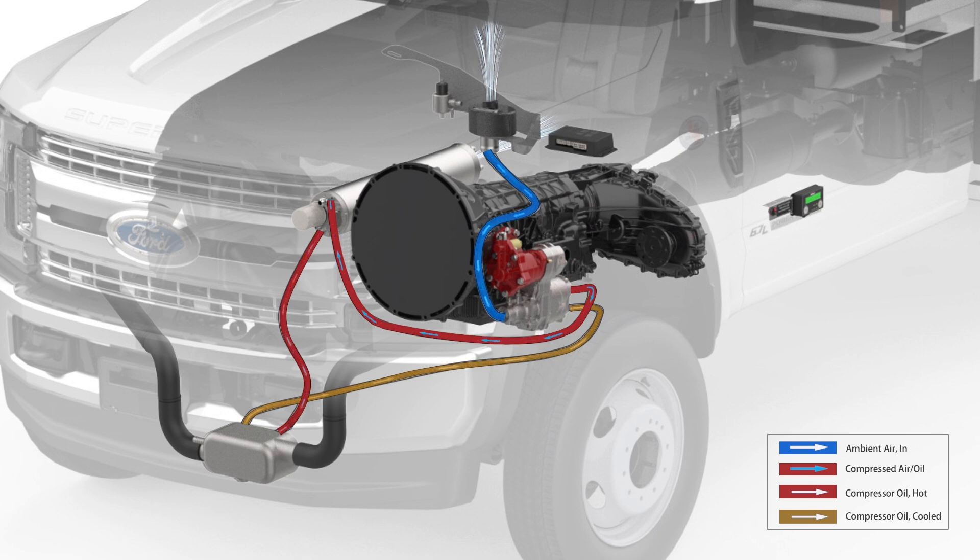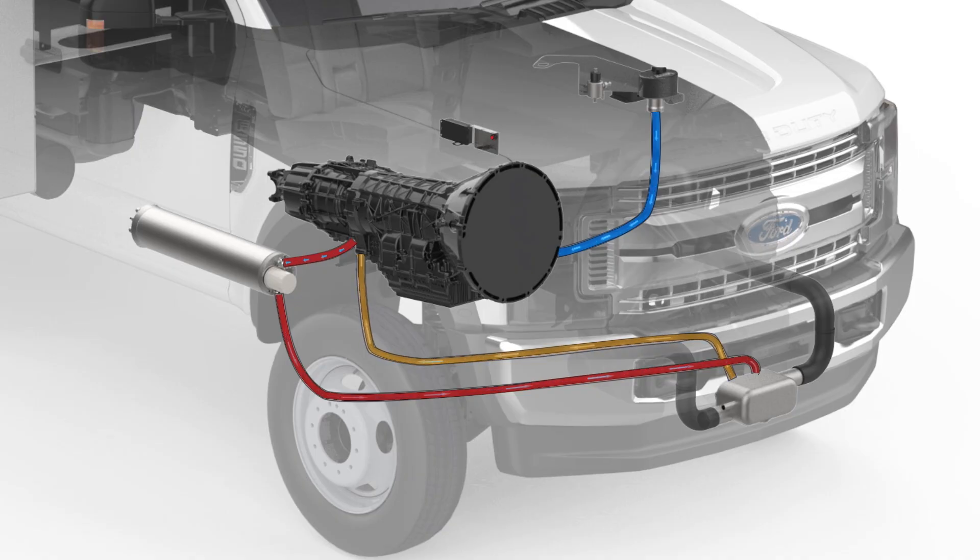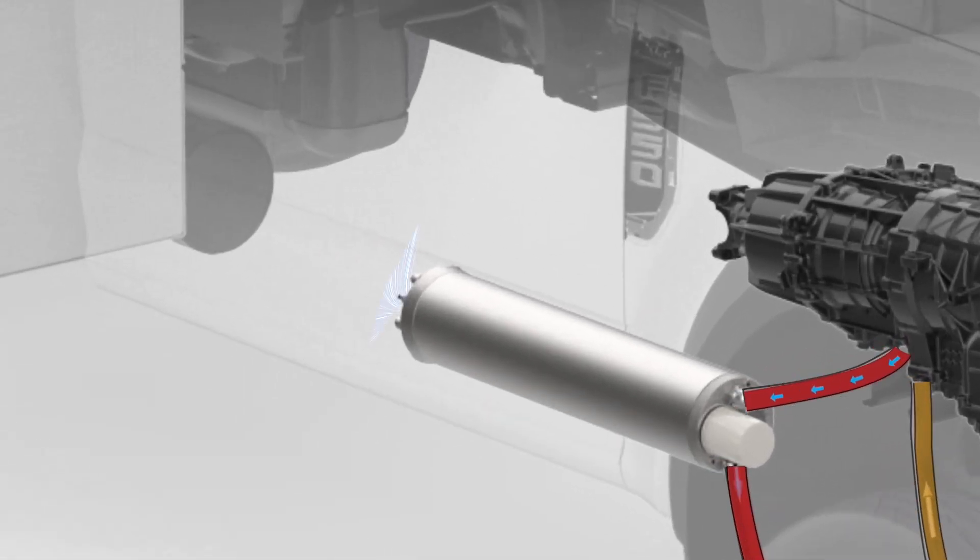As the operator uses air, the throttle control will automatically increase and decrease engine speed to match air demand. When the operator turns the system off, the PTO and compressor disengage, engine speed returns to base engine idle, and any remaining compressed air is automatically blown out of the separator tank.